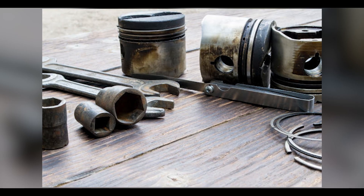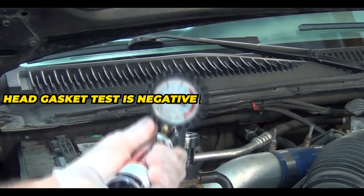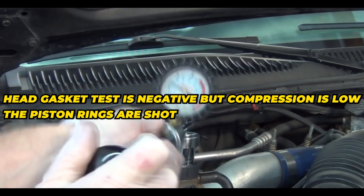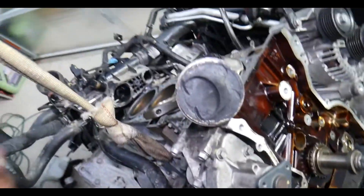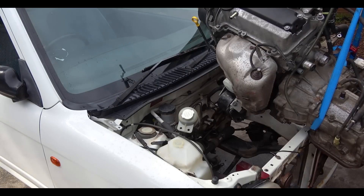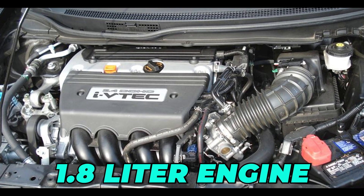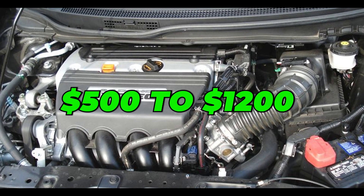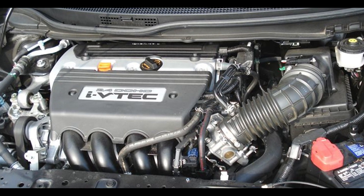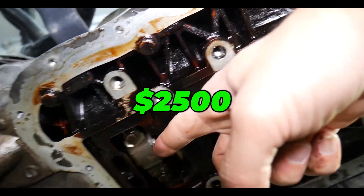To diagnose the piston rings, you want to run the head gasket test and a compression test. If the head gasket test is negative but compression is low, the piston rings are shot. Replacing piston rings requires a complete engine teardown, which is why a lot of drivers opt for a replacement engine when this happens. For example, a used 1.8-liter engine for a 2015 Civic costs between $500 to $1,200 if it has low miles. Replacing the piston rings on the same engine would cost at least $2,500.